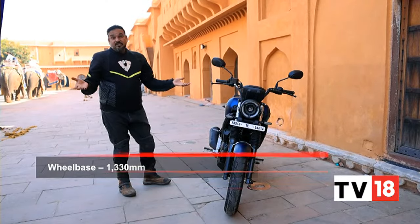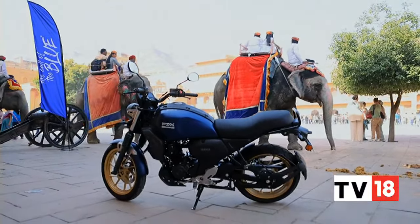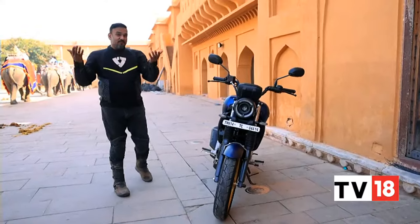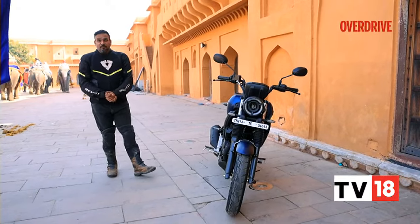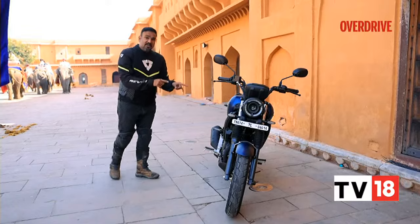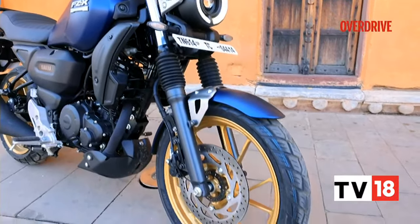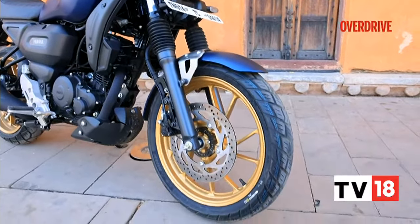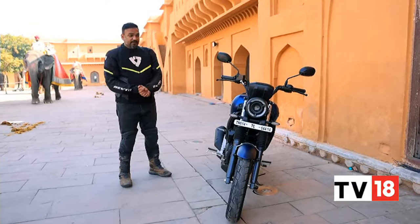However, the masses seem to love it. They have been literally lapping this motorcycle, showering love on it just the way they did on the first FZ16. So I think it works for them. And for people who love this design, there is now a new paint scheme to choose from. You get this matte blue with the golden rims, and whether or not I like the design, I certainly like this particular paint combination — I think it looks quite smart.